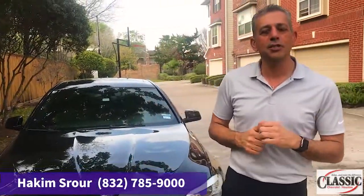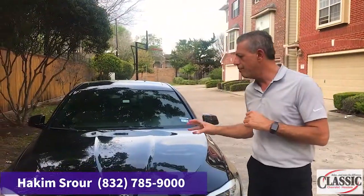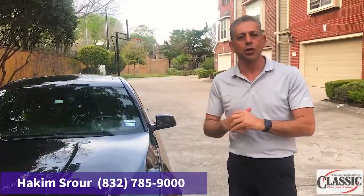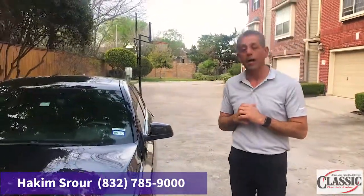It has a three-year 36,000-mile bumper-to-bumper warranty, a five-year 60,000-mile powertrain warranty, and it's got a five-star crash-rated safety rating by the national highways.